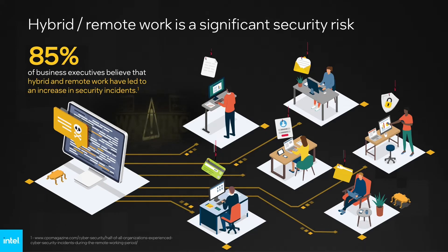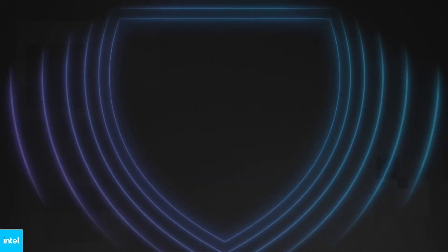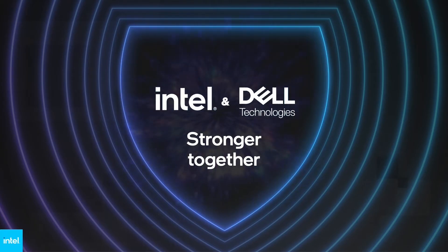But there's a solution. Together, Dell Trusted Devices and Intel offer a defensive framework for this hostile environment, taking hardware and firmware-based security to the next level. Dell Trusted Devices feature built-in protections hardened by Intel Hardware Shield found on Intel vPro.